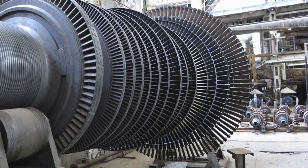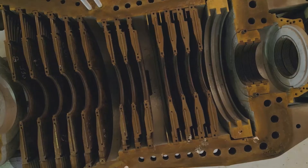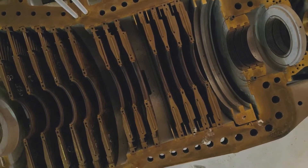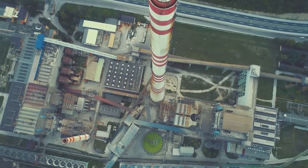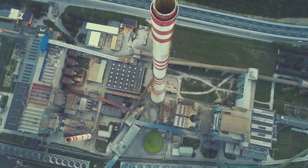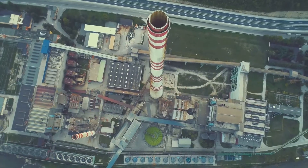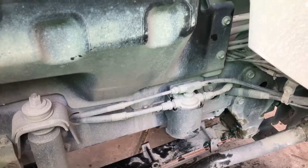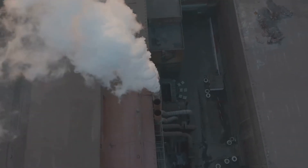Hey there science fans! Welcome to an exciting journey into the world of steam turbines — those incredible machines that are the backbone of many power plants. These turbines are responsible for generating the electricity that powers our homes, schools, hospitals, and industries. Without them, our modern lives would be very different. But how do they work? What makes them so efficient and reliable?